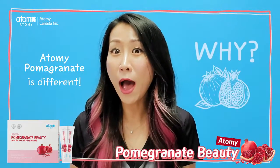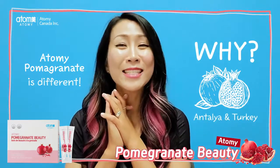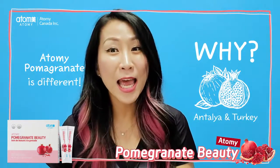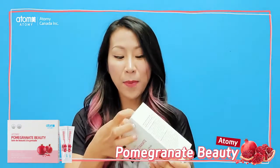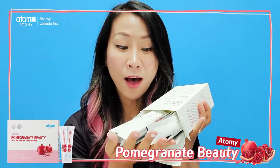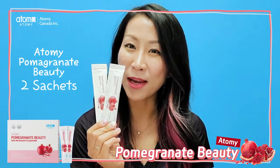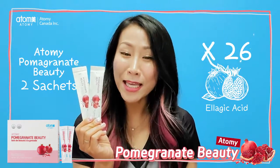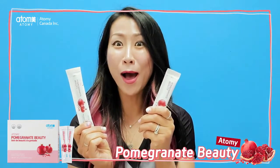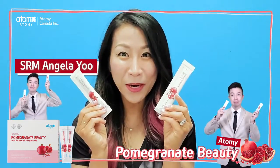Atomy pomegranate is different. Atomy pomegranate comes from Antalya in Turkey — think of nice sunshine and breeze. It comes from Turkey and it is hand-picked. When you open the packaging, you will see pomegranate sachets. These two packs of Atomy pomegranate contain 26 times more ellagic acid than a cup of pomegranate juice. You can take two packs a day — easy to eat jelly sticks, anytime, anywhere.